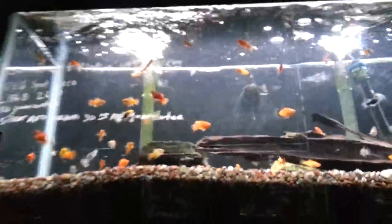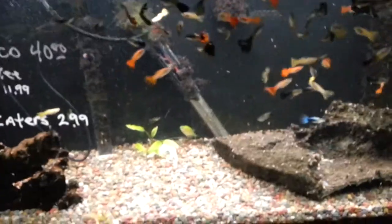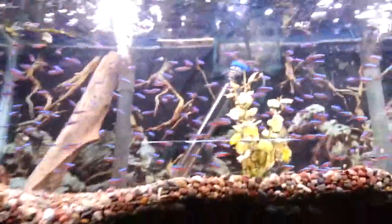Here are the platys, and here are the male guppies — only the males; I'll show you the female guppies later. They're really pretty and really healthy. This store has very, very healthy fish. Cardinal tetras, more fish.